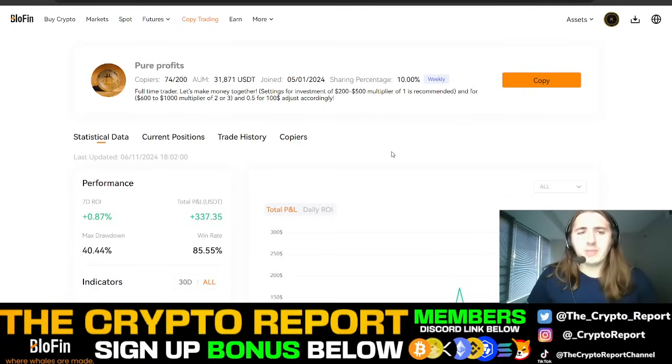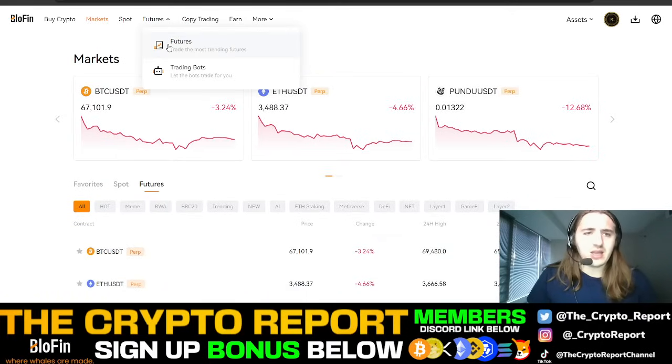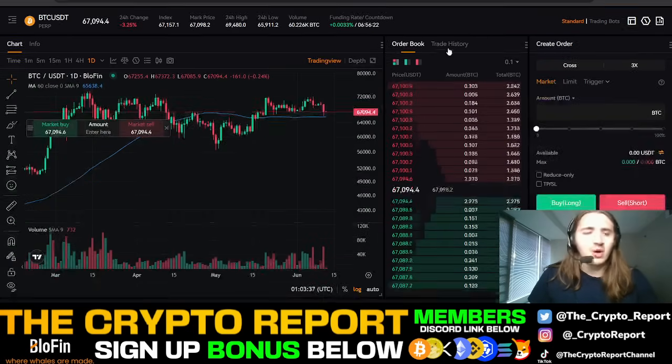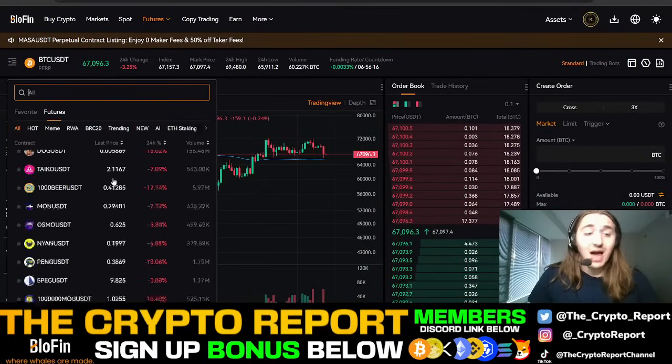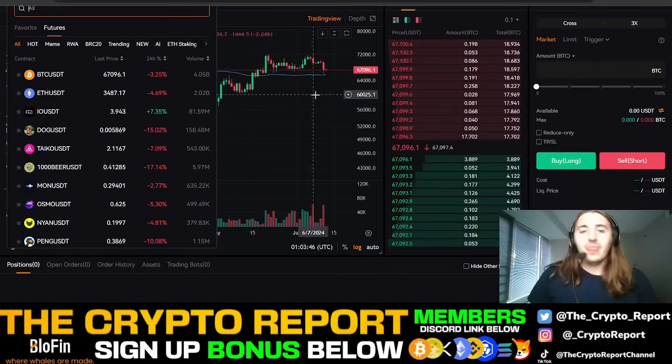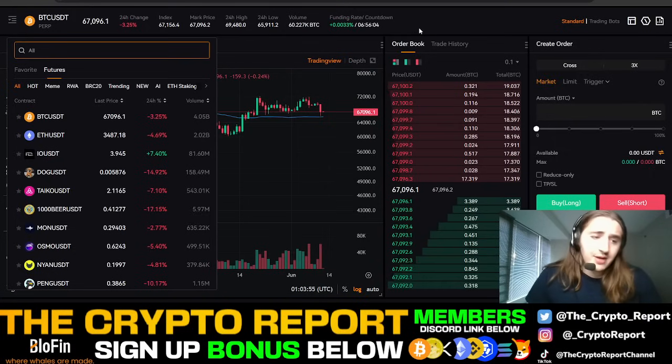Ever since copy trading really came around, it's been an interesting tool to really grasp the idea of leverage trading before you decide you want to step into the market and use leverage yourself. All you have to do is go to markets and check out what you want to trade. Let's go to futures — I like trading long and short on markets. We're looking at Bitcoin right now.